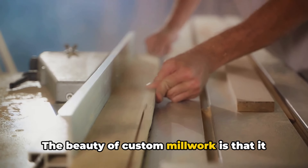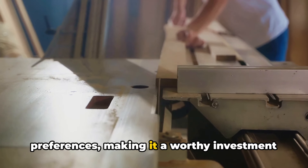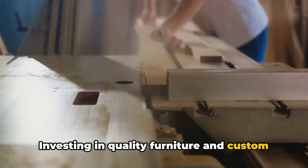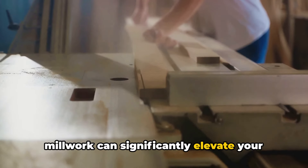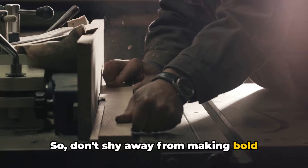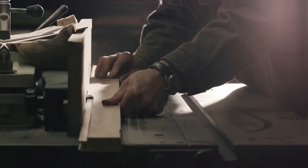The beauty of custom millwork is that it can be tailored to your specific needs and preferences, making it a worthy investment for any luxury living room. Investing in quality furniture and custom millwork can significantly elevate your living room's sophistication. So, don't shy away from making bold choices. After all, your living room is a reflection of your personal style and taste.